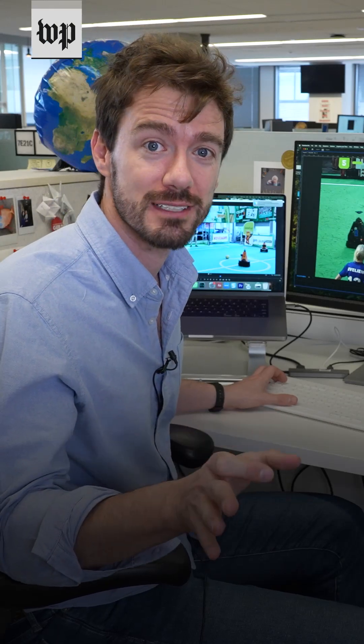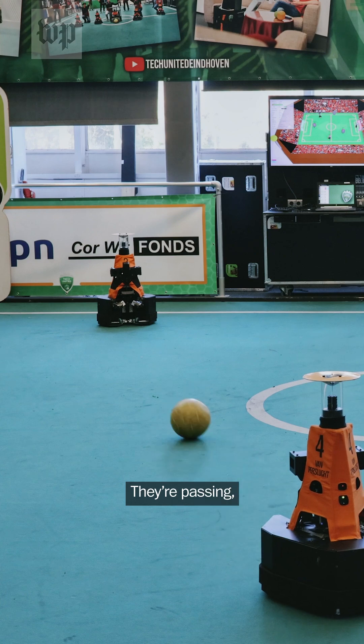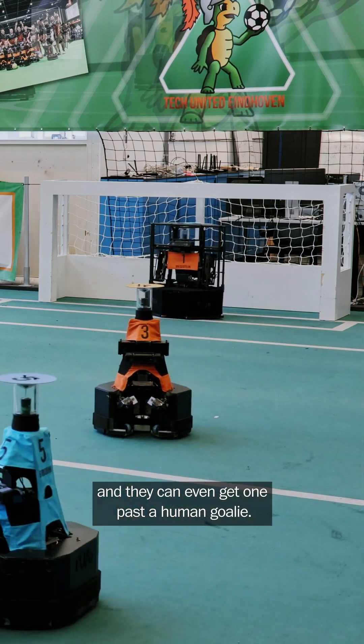You have to check out these robots. They're playing soccer and they're actually pretty good. They're passing, shooting, scoring, and they can even get one past a human goalie.